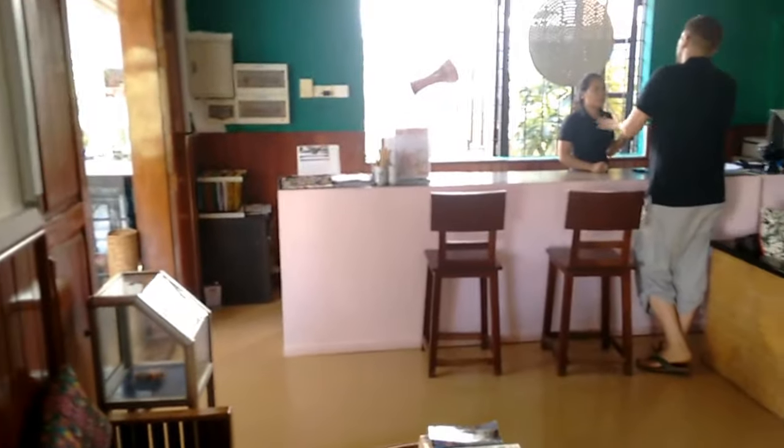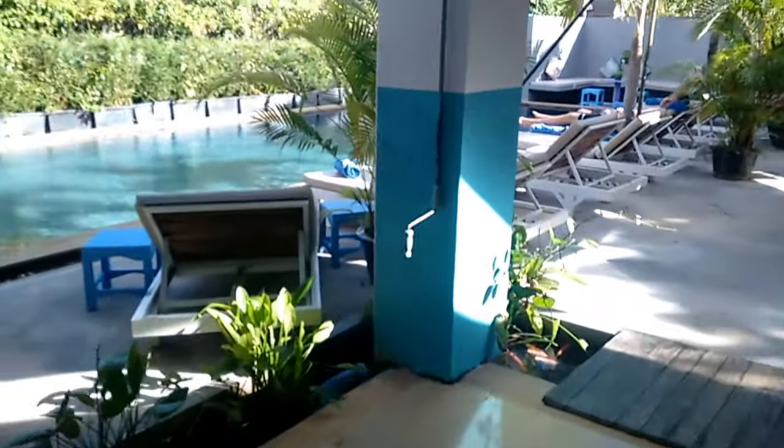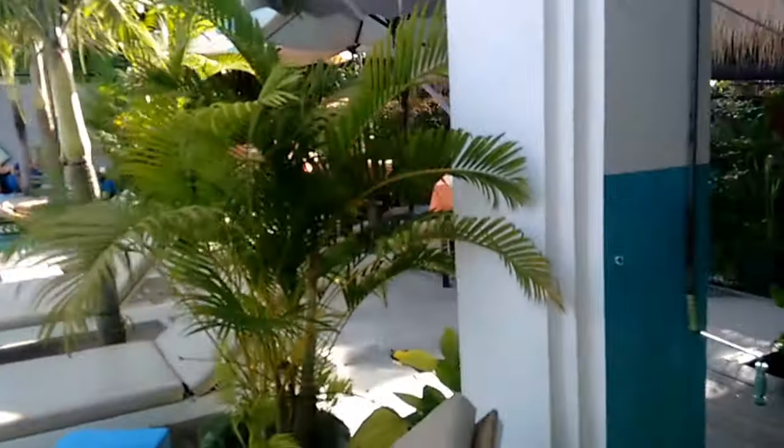Let's have a look down the stairs. It's nice to be able to see into the kitchen sometimes — it gives that little bit of confidence, doesn't it? Into the reception area. Quick pan. Now we can have a quick look at the pool — we've got a nice boutique-sized pool there, and a nice little restaurant.